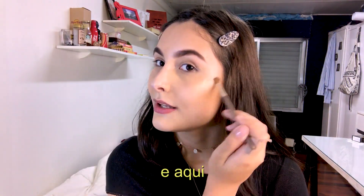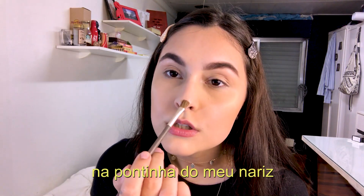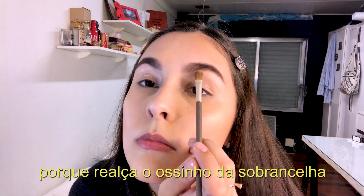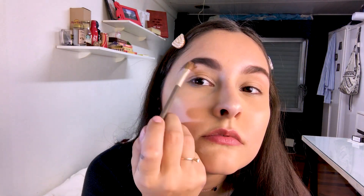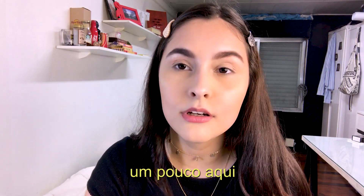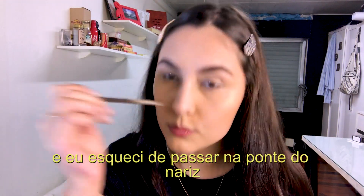I apply highlight on the tip of my nose and under my eyebrows to show my brow bone, and a little bit here as well. I didn't apply it on the nose bridge.